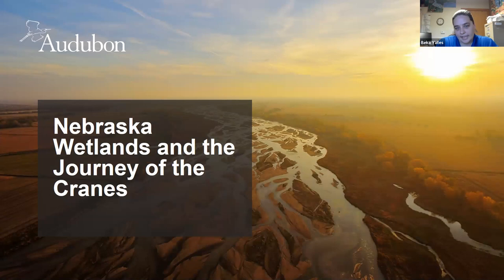My name is Becca Yates. I am the Education Manager at Audubon's Roe Sanctuary right in the middle of Nebraska. We're well known for the Sandhill Crane migration. I'm going to talk a little bit about how the cranes play a role in wetlands and the conservation work we do here at Roe. I've worked here since February 2017, just over four years, so I've seen a wide range of different crane seasons.